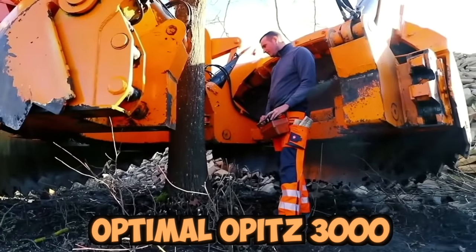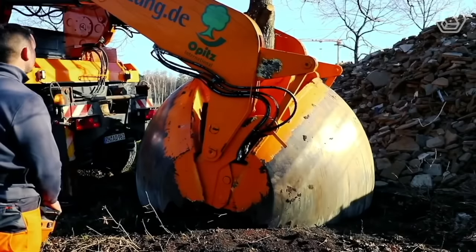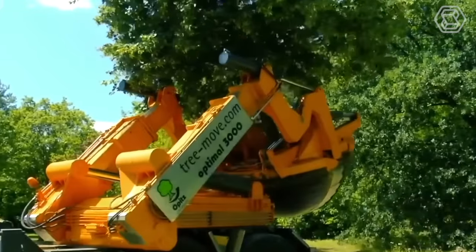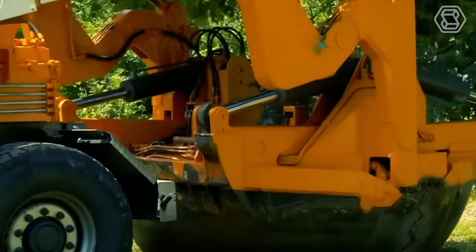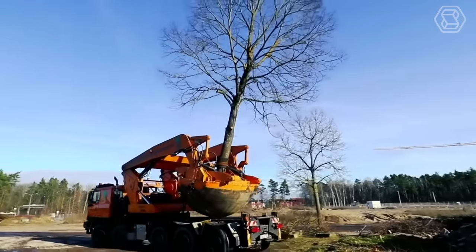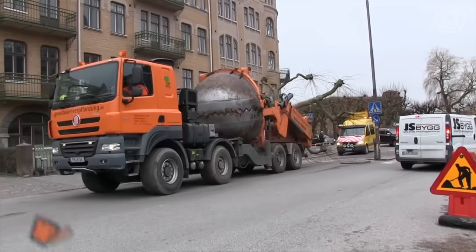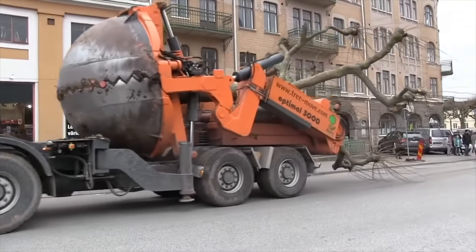The Optimal Opitz 3000 is a powerful machine capable of excavating trees up to 90 centimeters in diameter with its four large spade blades. The Opitz 3000 is equipped with hydraulic controls that allow the operator to easily adjust the spade blades to fit the tree's root ball, ensuring that the tree is dug out of the ground with minimal damage to the roots, allowing for successful transplantation to a new location.